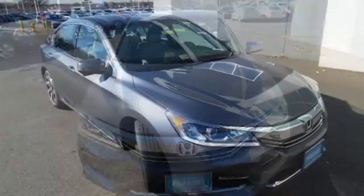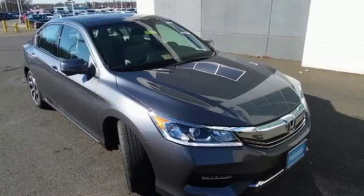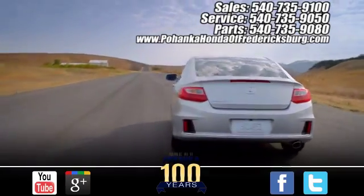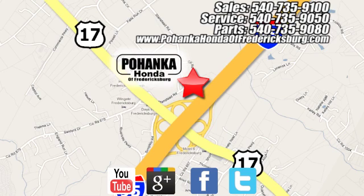Exceptional, reliable, with luxurious looks. Come in for a test drive. Pohenka Honda of Fredericksburg is a great place to buy a car, conveniently located at 60 South Gateway Drive in Fredericksburg.